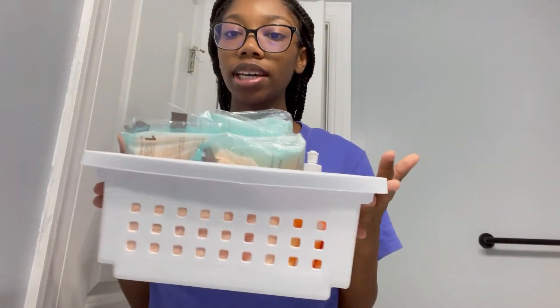Today I am four days postpartum. Yesterday I actually took a picture, so I'll just put that right there. I just wanted to quickly show you guys my postpartum kit. I will be filming a birthing story and a postpartum update, but for now here is my postpartum kit.